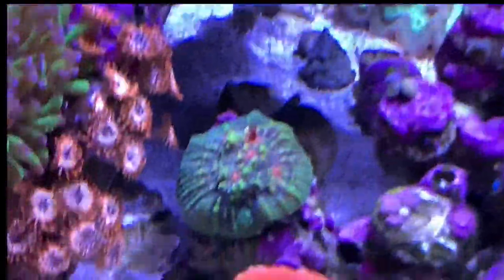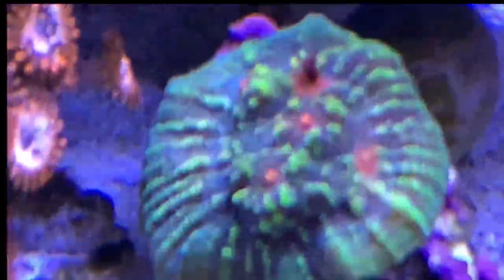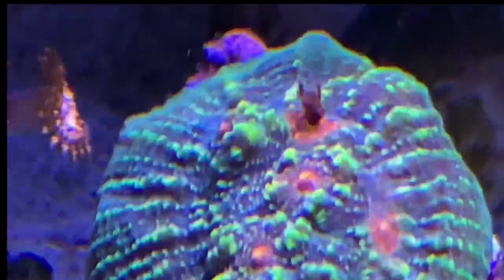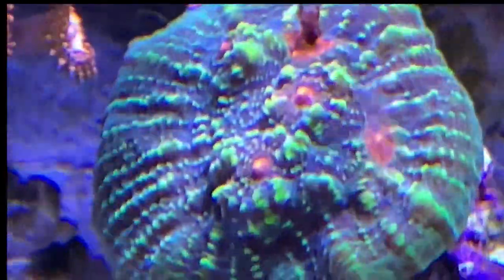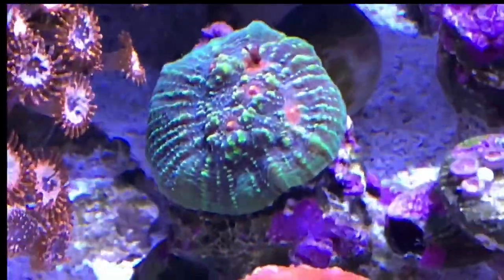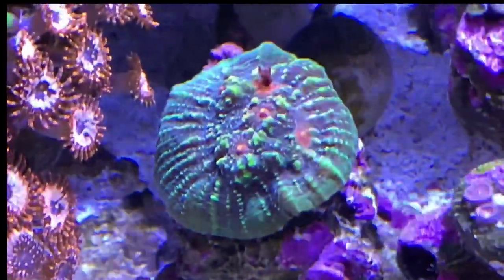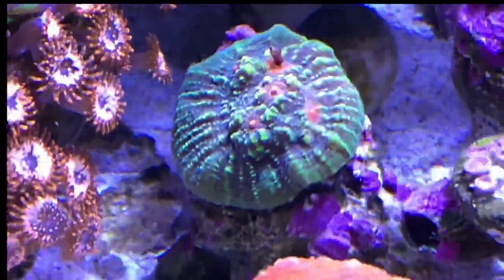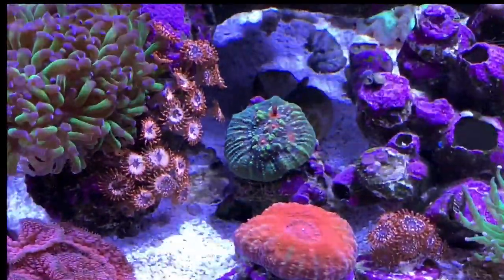The purple storm chalice is mounted almost vertically but that seems to be working in terms of light. Down here, the devil's eye chalice — oh, he's got a flake, he's eating a flake! When I got it, it had two eyes and now it has five as you can see. It was basically just that center area, smaller than the head of a frag plug, and now it's really spreading out nicely on that rock.